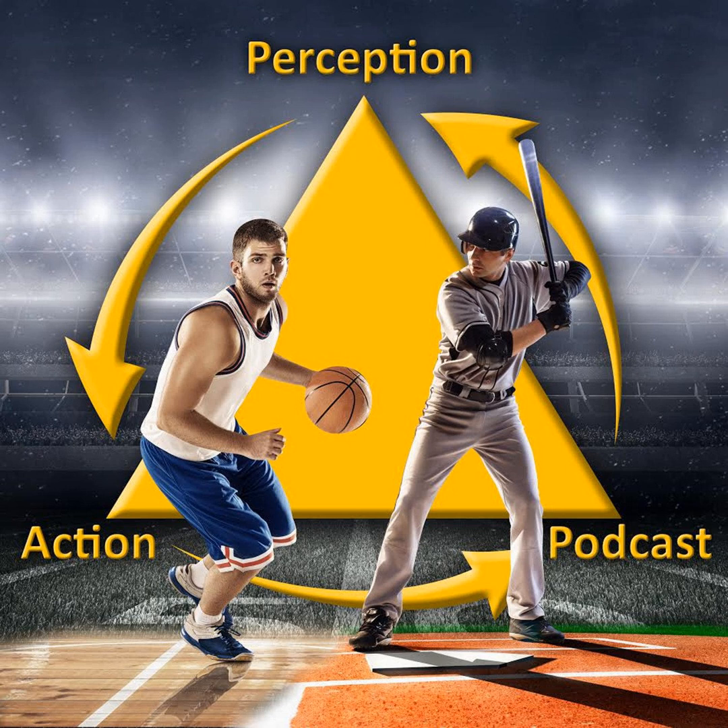This is Rob Gray from Arizona State University. I've been on a now over 25-year journey as a researcher, professor, and high performance consultant to understand how we acquire and adapt our perceptual motor skills. Welcome to the Perception and Action Podcast, where I discuss how psychological research can be applied to improving performance, accelerating skill acquisition, and designing technologies.